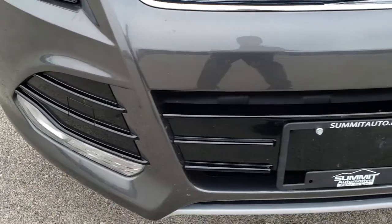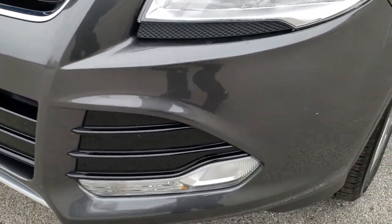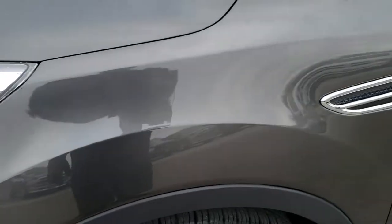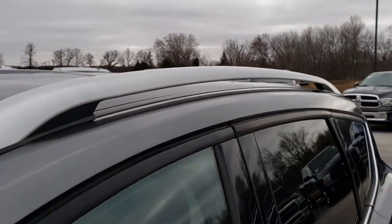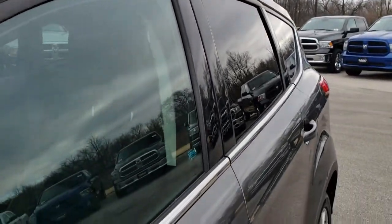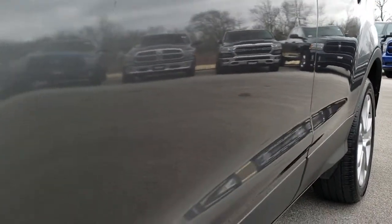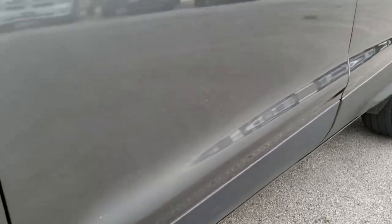This vehicle has the 2-liter 4-cylinder turbocharged motor. From this HD video you will be able to tell that this Escape is in excellent condition all the way around, inside and out. We shoot all of our videos in 1080p, so if you have HD capabilities on your computer, tablet, or smartphone device, turn them on right now because it's like you're right here looking at the vehicle with me.